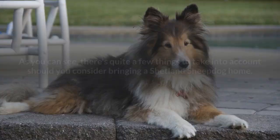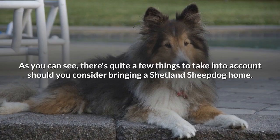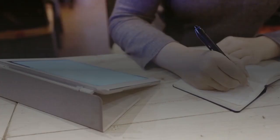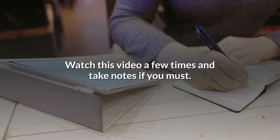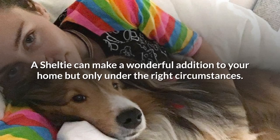As you can see, there are quite a few things to take into account should you consider bringing a Shetland Sheepdog home. The best advice we can give you is to do your research. A Sheltie can make a wonderful addition to your home, but only under the right circumstances. Thanks for watching and we'll see you in the next one.